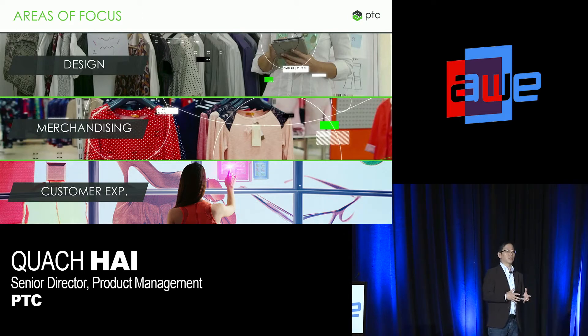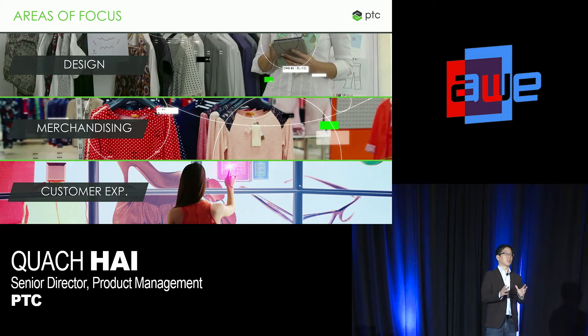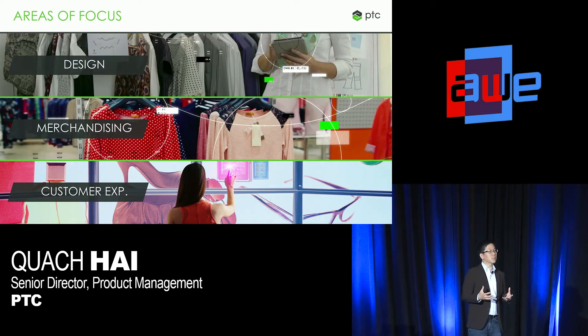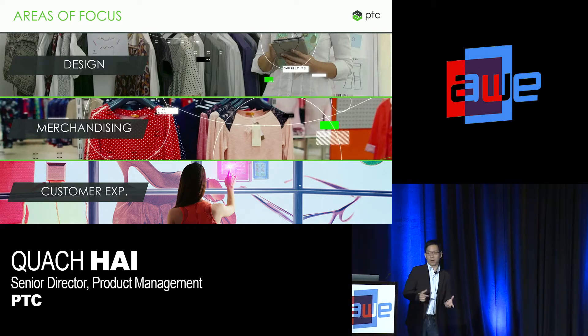Instead, what I want to direct your attention to is the application of XR for design and merchandising. When we think about design and merchandising, XR becomes really interesting there because it really does two things: it improves the way that designers, developers, and merchandisers can be more efficient, and it also improves their ability to make better decisions during the product development process.